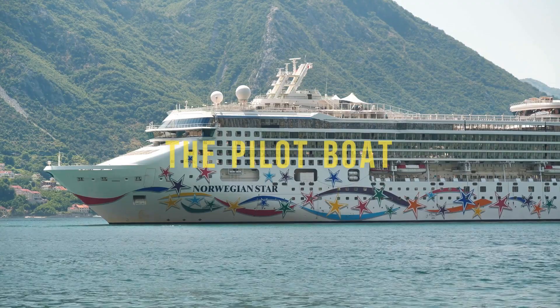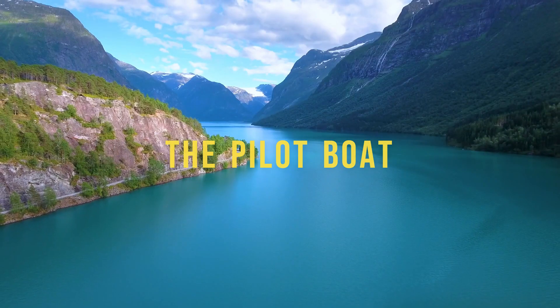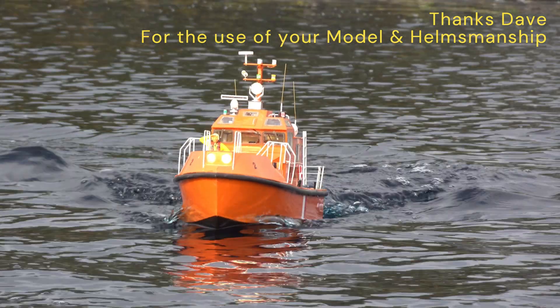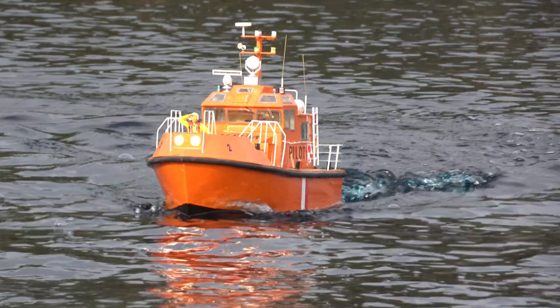The pilot boat will ensure ships can come into harbor safely. It's a role that requires skill and courage, and a boat that can maneuver perfectly in all waters and in all weathers.